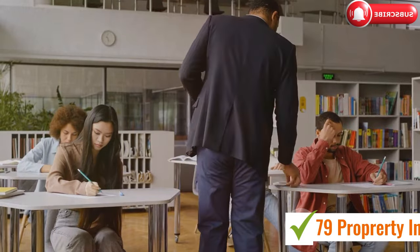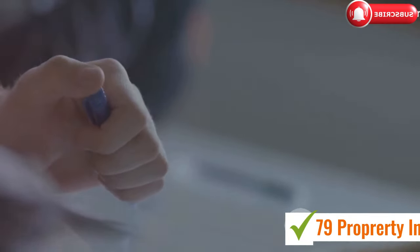Once you pass the exam, you can apply for your RERA card. You'll also need to pay the exam fees, which can vary. Check the Dubai Real Estate Institute or Dubai Land Department's official website for the most up-to-date fee information.